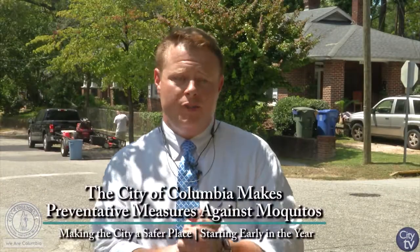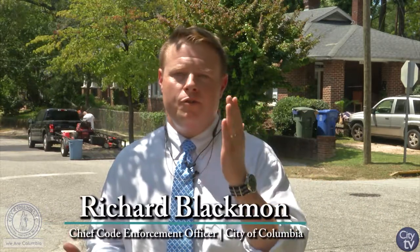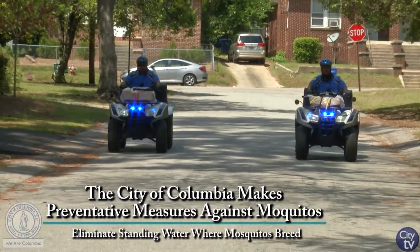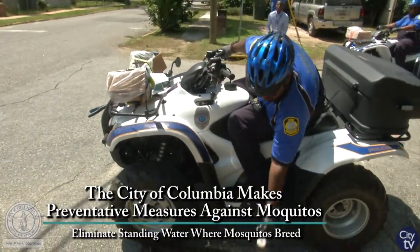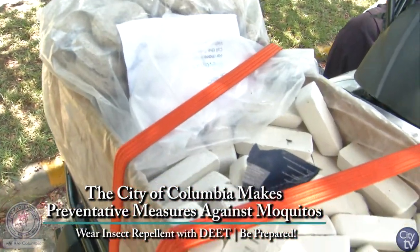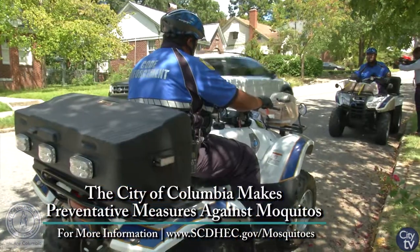Beginning in late February, early March, we started larviciding the entire city. Our inspectors do a great job of source reduction, and that's our number one defense against the spread of mosquito-borne illness and keeping the mosquito population at bay. What we're doing currently is reapplying larvicide throughout the affected area. Larvicide is a chemical designed to inhibit the growth of mosquitoes — it keeps them from hatching and is applied to any place with standing water or the potential for standing water.